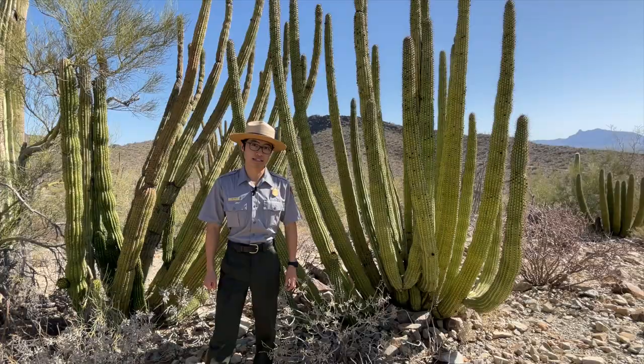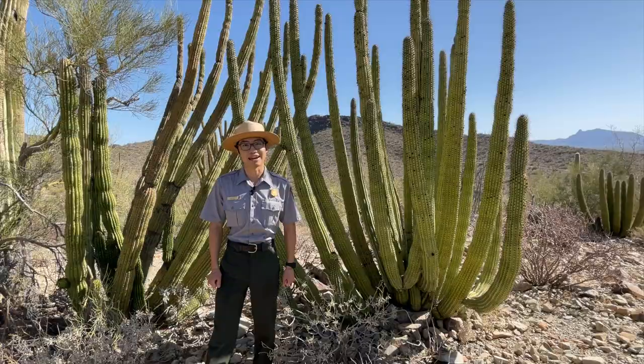This area is home to over 2,000 different species of plants, 300 different species of birds, and over 100 different species of reptiles and amphibians.